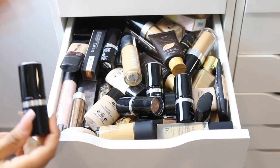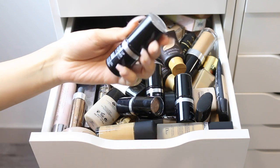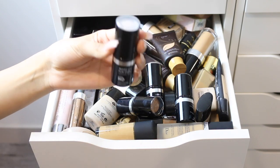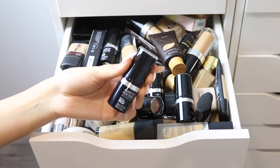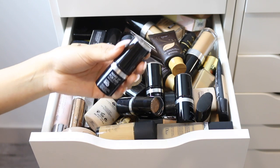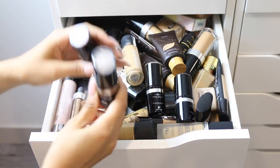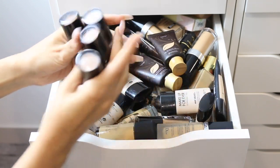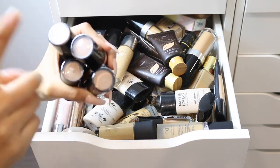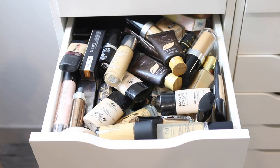I also have the Makeup Forever Ultra HD Foundation Sticks. It's so funny because a lot of people with dry skin absolutely love this as their holy grail, but I have oily skin and I really love how it looks on my skin too — it has more of a dewy natural finish. I use it to highlight, contour, and as foundation, so I'm keeping all the shades.